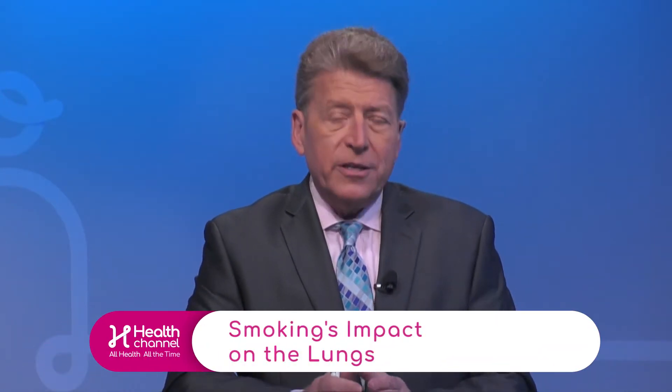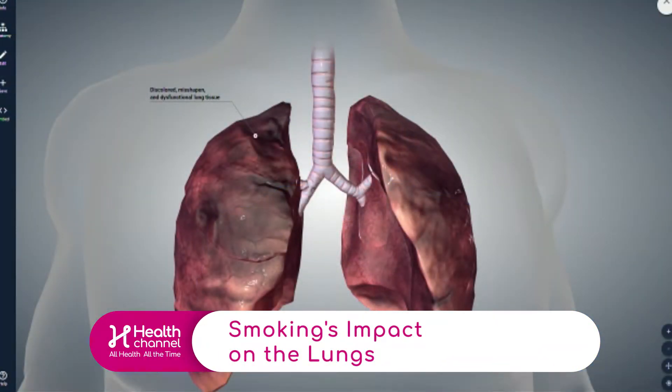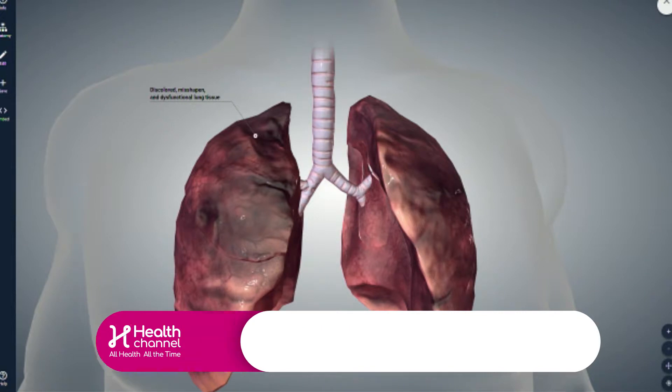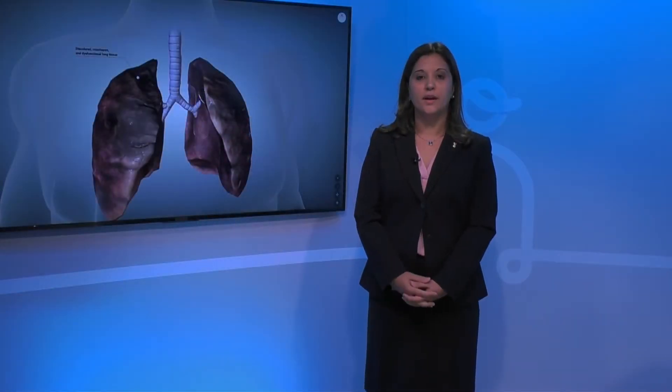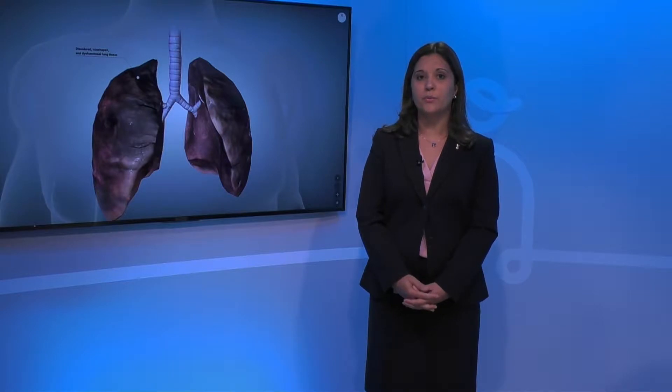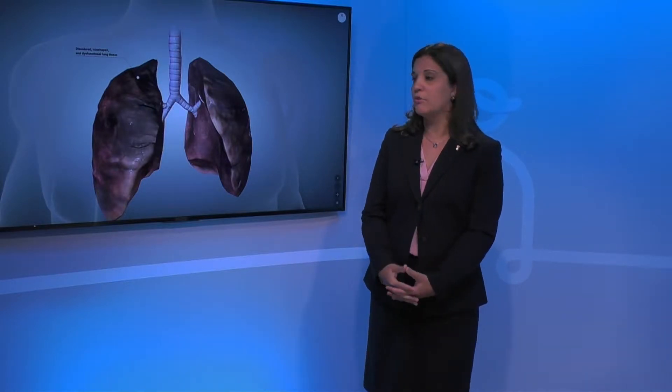We have a 3D image of a smoker's lung and we're going to discuss exactly what we're seeing here. Tell us, doctor, what exactly is smoker's lung and how does this damage affect breathing? Smoker's lungs are pretty much the damage, or the end result of years of smoking exposure to their normal lungs.